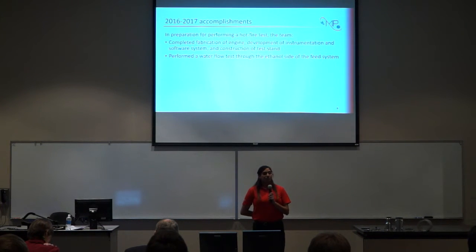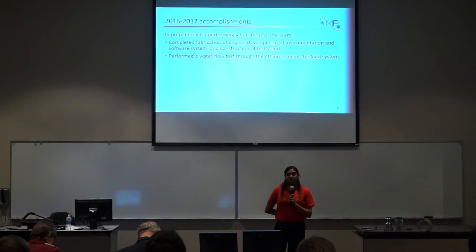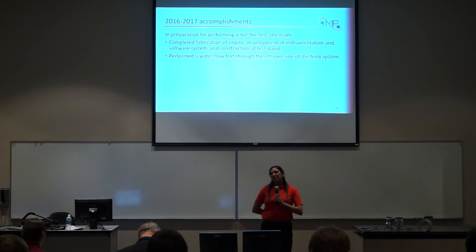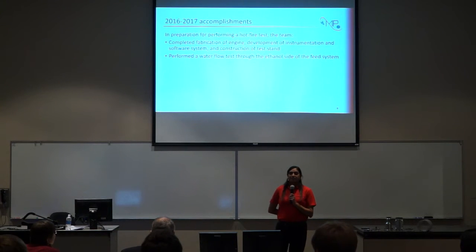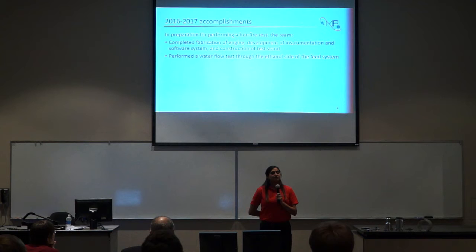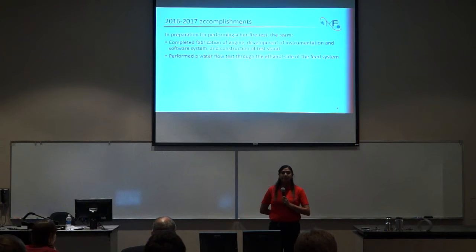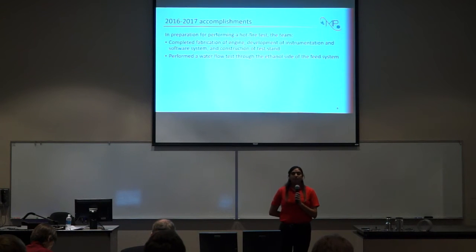This past school year, Mercury Propulsion prepared to perform a hot fire test in order to meet the RFP. The following was accomplished by Mercury Propulsion: the complete fabrication of our engine, as you can see here on the table, the development of our instrumentation and software system, and the construction of a test stand to accommodate MP1. Unfortunately, due to a manufacturing delay, the team was unable to perform a hot fire test. However, the team did perform a water flow test on the ethanol side of our feed system to validate some of the design work. For the remainder of this presentation, our members will discuss how they will prepare for a hot fire test, which will be happening later this summer, and they will describe how they conducted the water flow test.